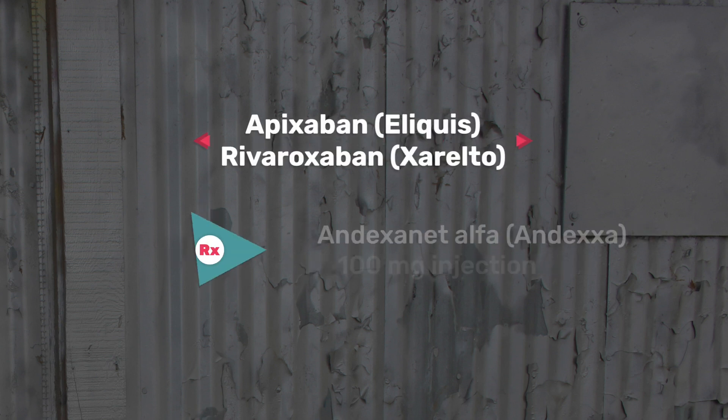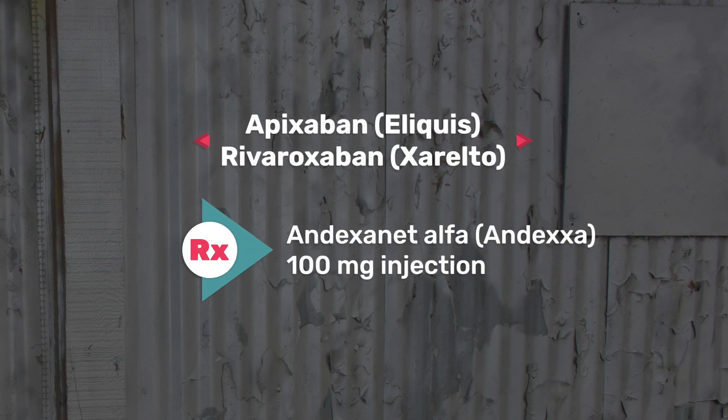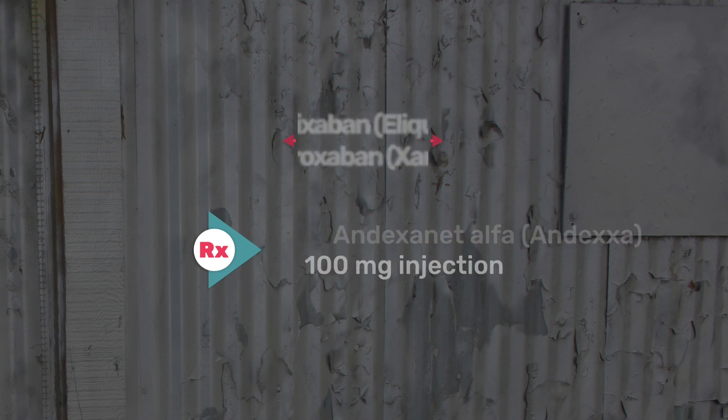The second one on my list is listed as two: Eliquis and Xarelto. These medications are blood thinners, also used for DVT prophylaxis and for patients with atrial fibrillation. The antidote for this one is Andexanet, which is about a 100 milligram injection.